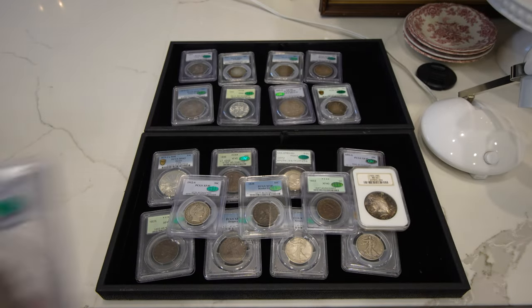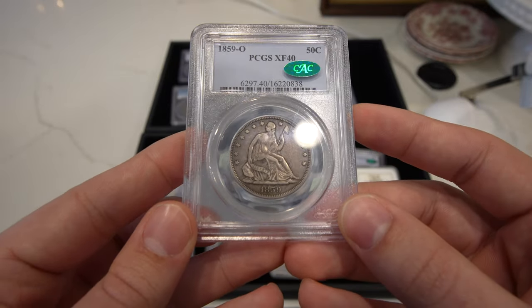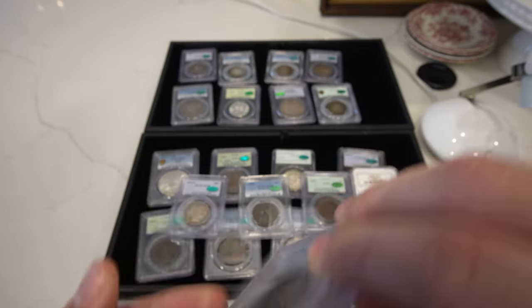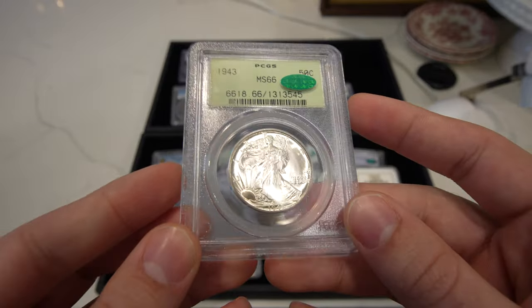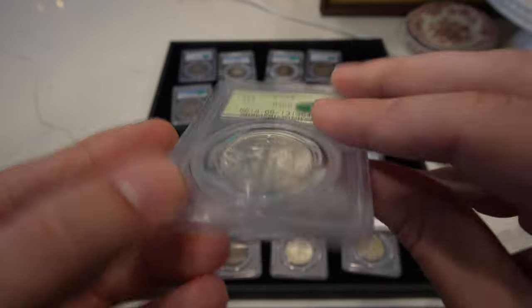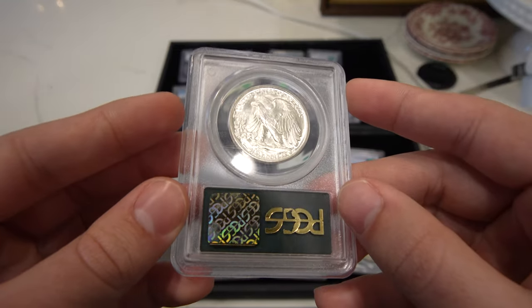Then we have this 1859-O seated half, great XF40, CAC approved. Then we have another walker — this one's a 1943 instead of a 42. Another 66 plus, shot 67. Some of the best walkers I've handled all year in terms of luster and detail.